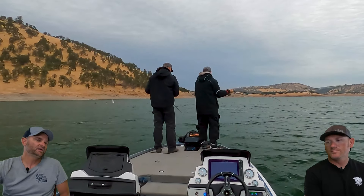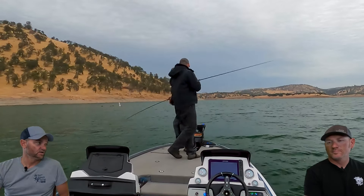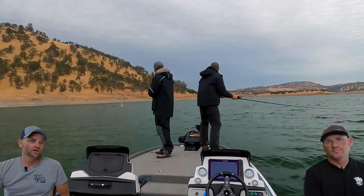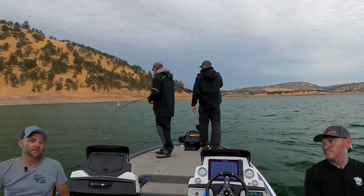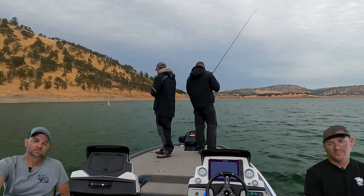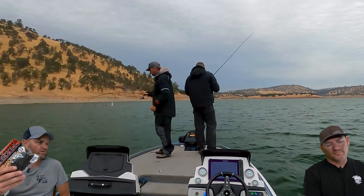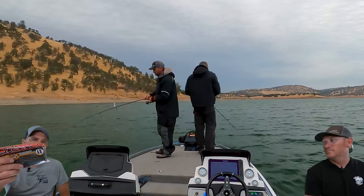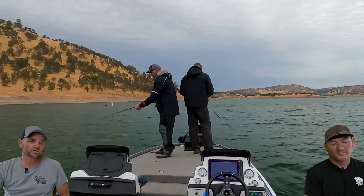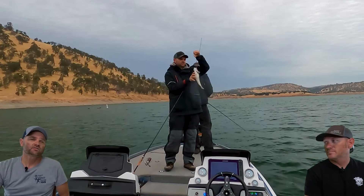Starting off, we decided to go to a main lake point. I actually tried to go to some offshore humps but found they were way too deep for what we remembered, so we ran to a main lake point. I picked up the Sorry Steve in watermelon candy on a drop shot — picked up a fish. They were schooled really good in the mornings off the end of that point, pushing bait around.